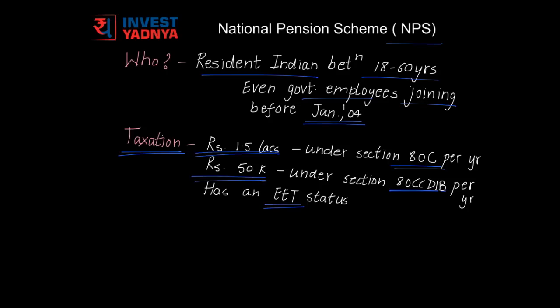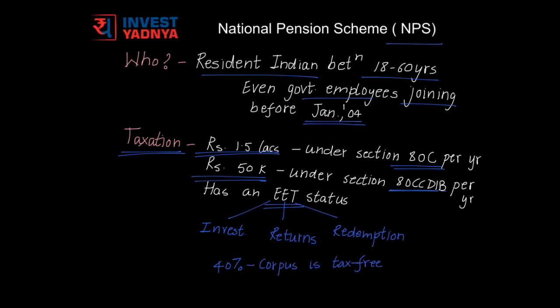An additional 50,000 rupees can be claimed for tax reductions under Section 80CCD(1B). NPS has an EET status, i.e., exemption on investment, exemption on returns earned, but taxation on redemption. 40% of the corpus that you get on retirement would be tax free.